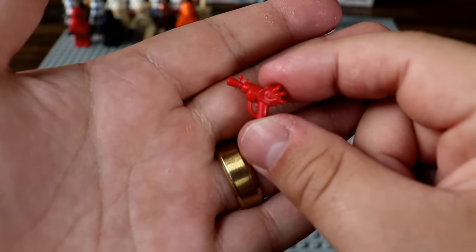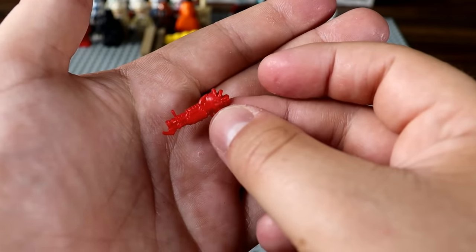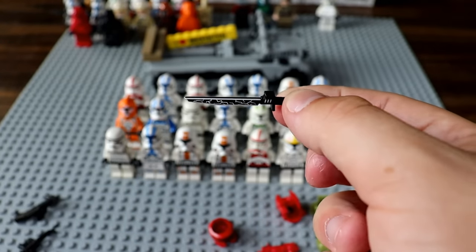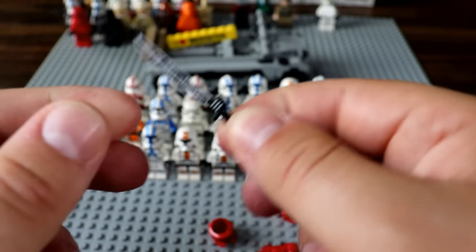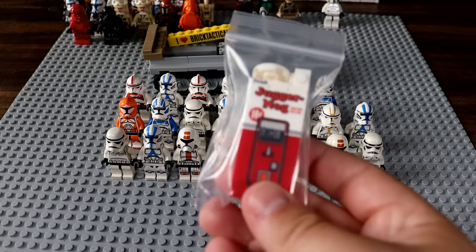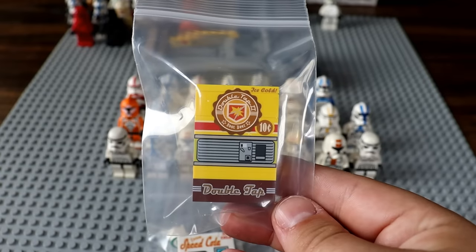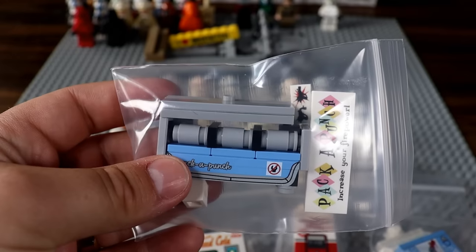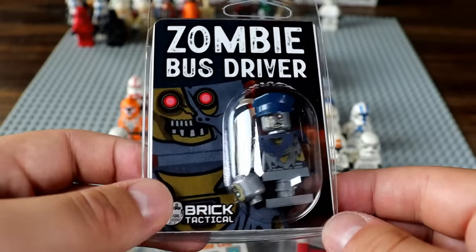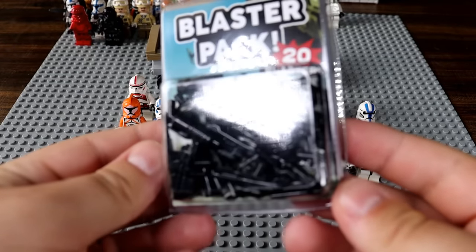He also sent us the ray gun from COD Zombies — I stopped playing COD Zombies at like Black Ops 2. We've also got some red Spartan armor and Master Chief's armor. And this might be my favorite from the pack — a highly accurate dark saber. Continuing on the COD Zombies train, he's also sent us a Juggernog station, a Speed Cola station, a Double Tap station, a Quick Revive station, a Pack-a-Punch station, and coolest of all, the zombie bus driver from Black Ops 2.